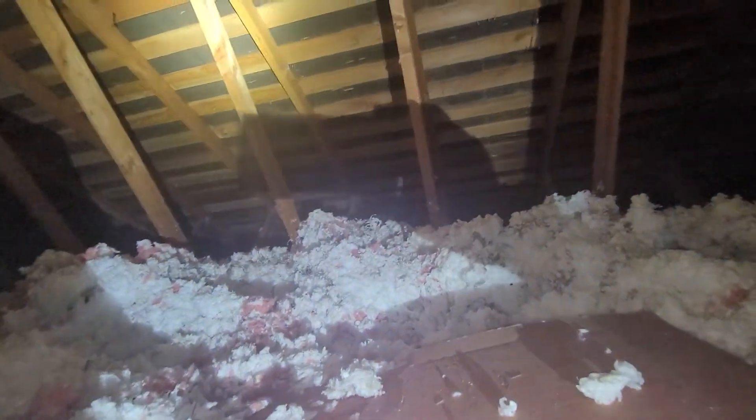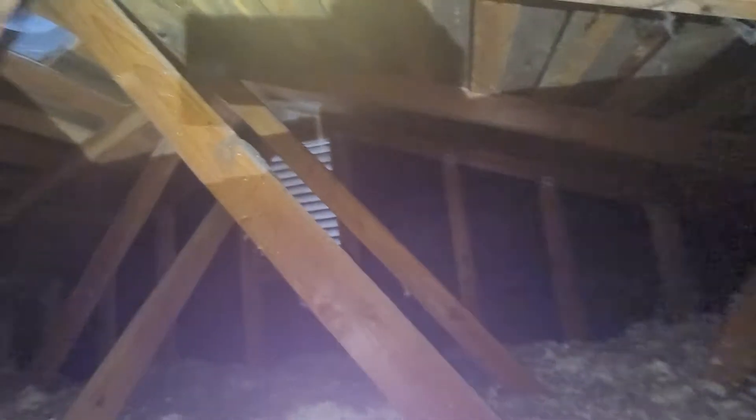It's September 23rd, 2021. Eric Halucik with All Corners Home Inspections. This is the attic evaluation of a single-family home here in Eugene, Oregon.